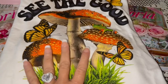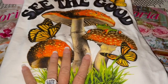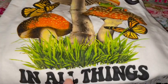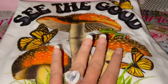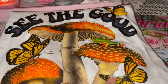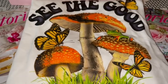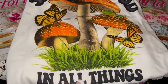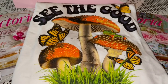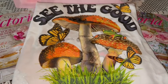From Walmart I picked up this cute t-shirt from the graphic tees section. It says 'See the Good in All Things' with mushrooms and beautiful butterflies — it just looks very cottagecore to me, and I've really been into that lately. I love the mushrooms and butterflies together, and I love that it says 'See the Good in All Things.'